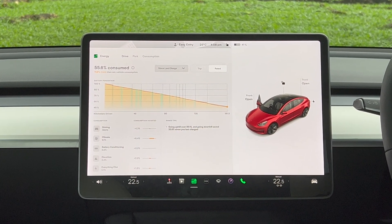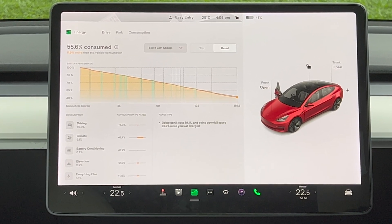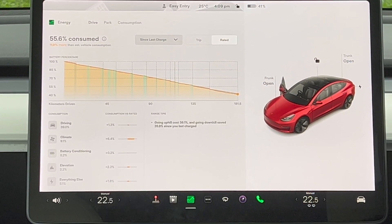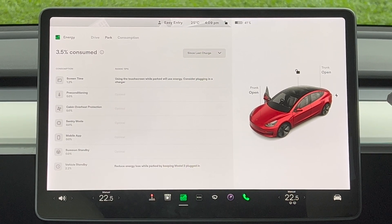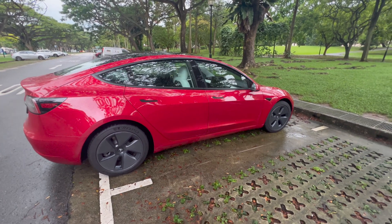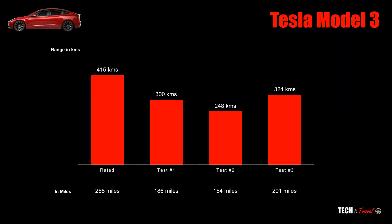This energy app is pretty cool. It shows you how the energy consumption is broken down by various aspects. We did three different tests on our Tesla Model 3. The rated range is 415km. In test one, I got a range of exactly 300km. In test two, I got much lower — close to 250km, which is just about 154 miles. And in test three, I got more than 300; I got 324km, which is just northwards of 200 miles.